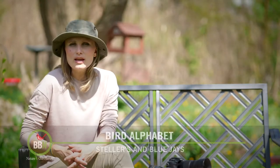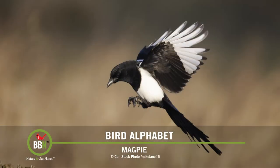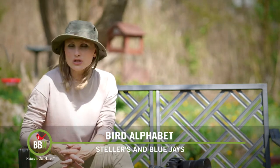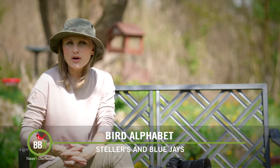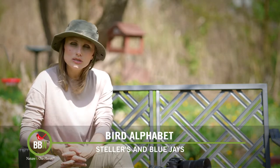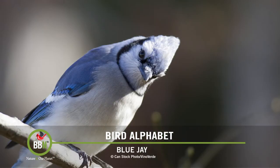Together with the ravens, crows, and magpies, jays belong to the Corvid family — or as I call it, the smart family. I'm sure all of us here will agree that jays are loud, sociable, and domineering birds. They love to announce their arrival, and here in our backyard we always know when a blue jay is about to descend upon our bird feeders.